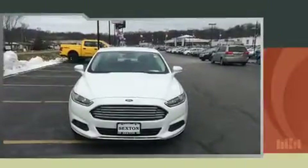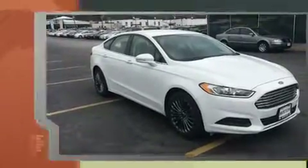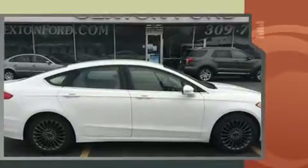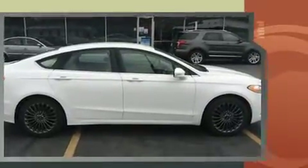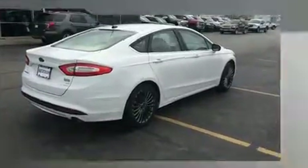Get excited about the 2013 Ford Fusion. This four-door, five-passenger sedan has not yet reached the 50,000 mile mark. Smooth gear shifts are achieved thanks to the efficient four-cylinder engine, providing a spirited yet composed ride and drive.